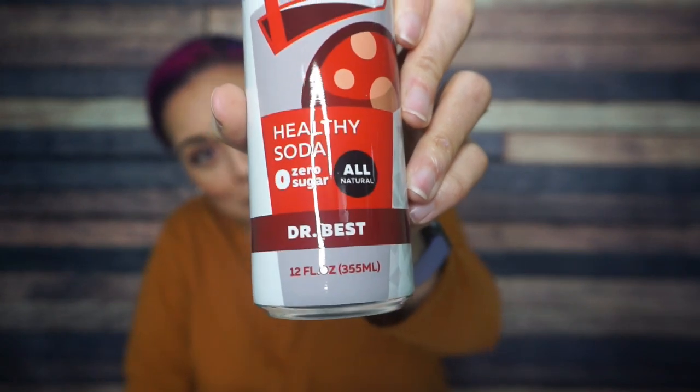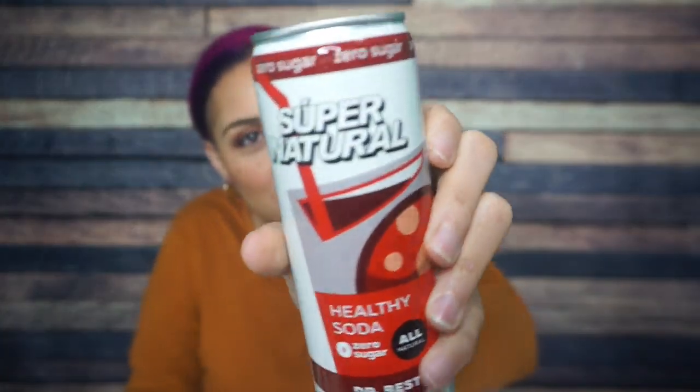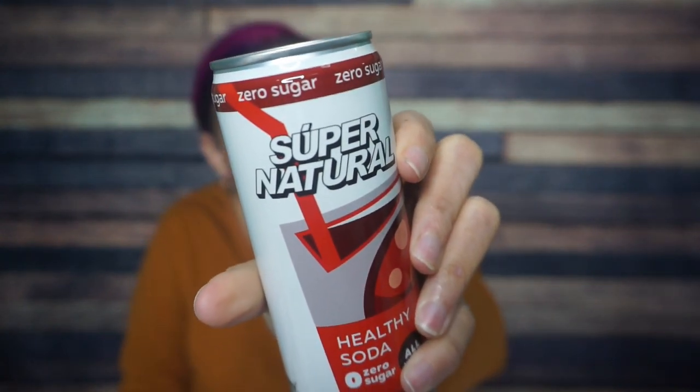Next, it's a drink — Supernatural healthy soda, zero sugar, called Dr. Best. And what is that accent over the U in super? Like, isn't that how we were going to pronounce it anyway? But that's okay. Healthy soda, all natural, zero sugar.